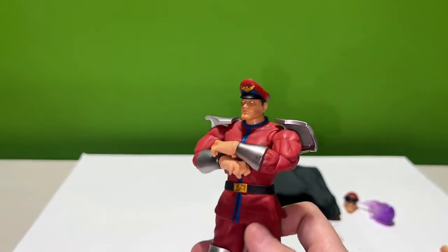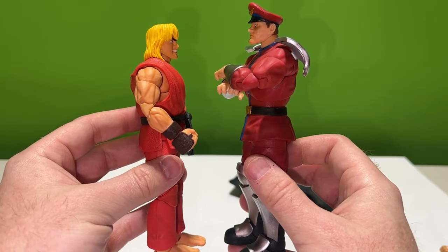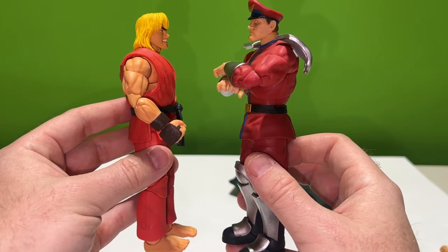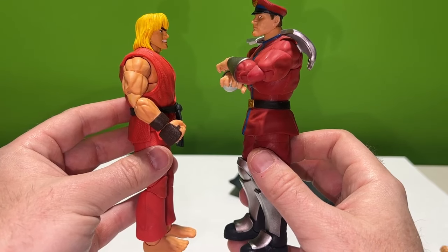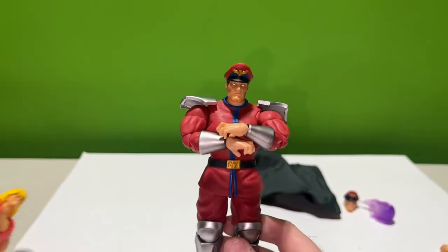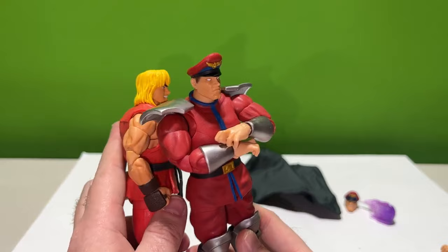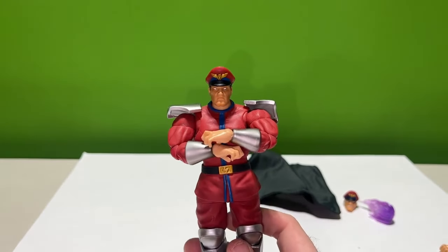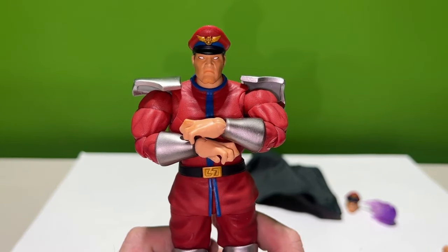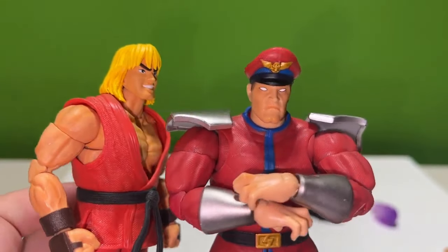This is our first thicker boy of the line and it's very nice — you can definitely feel the weight in this one. He is bigger but not by much. According to Wikipedia, he's 5'11" and Ken and Ryu are around 5'6" to 5'9", so he does have some size on him. You'll notice a huge difference with maybe Sagat and Blanka against these guys, but he is definitely thicker and wider — the arms are definitely bigger.